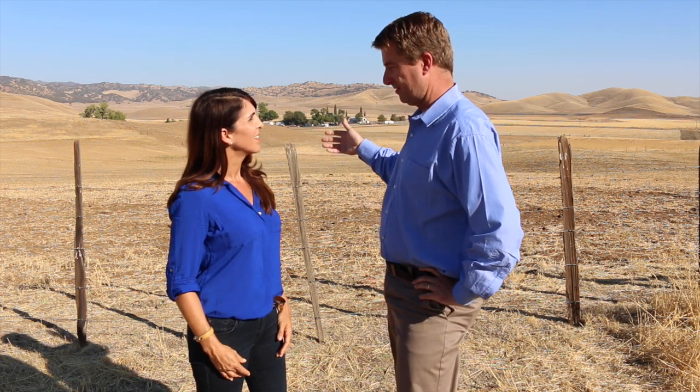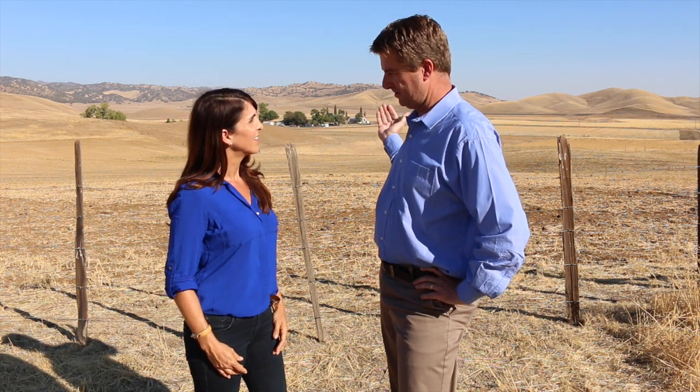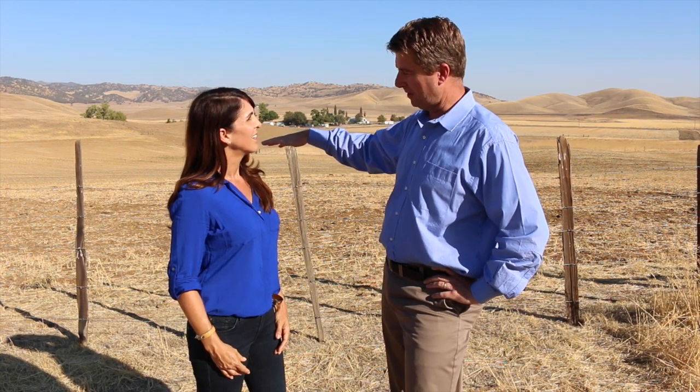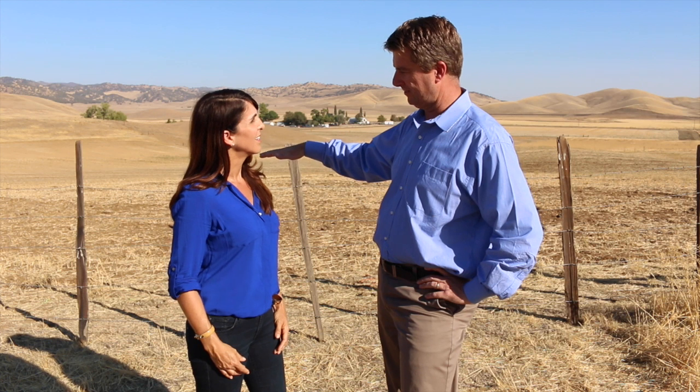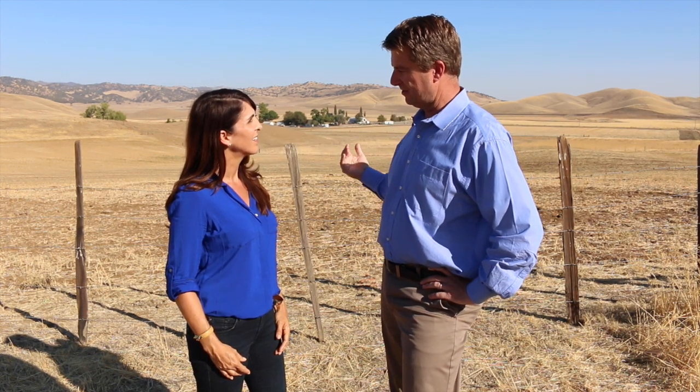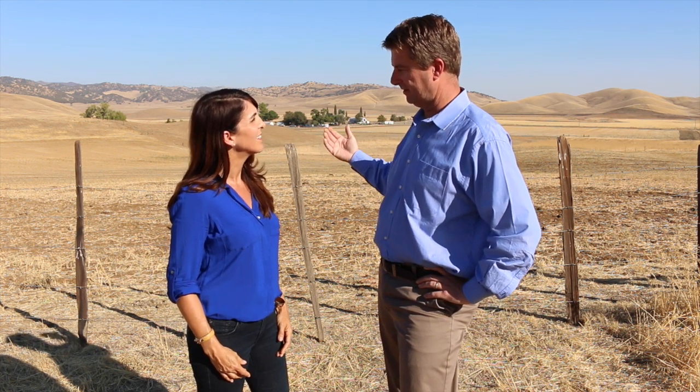Water is put into the reservoir through a series of existing canal systems that we already have. We're also looking at potentially a new pipeline from the Sacramento River up to this project. So water would be conveyed into the reservoir site primarily in the winter time when we have a lot of excess flows in the Sacramento River, then taken back out in the summer and other critical periods like spring or fall.